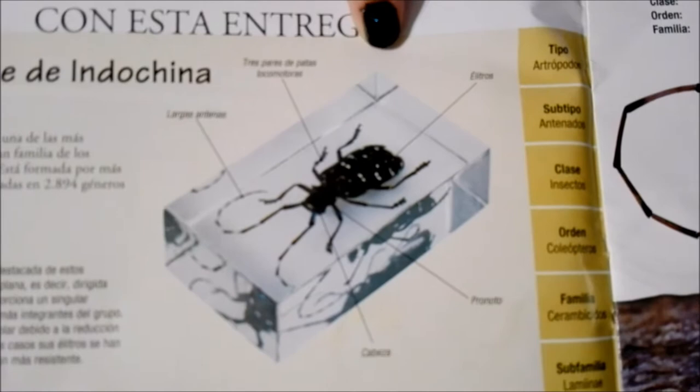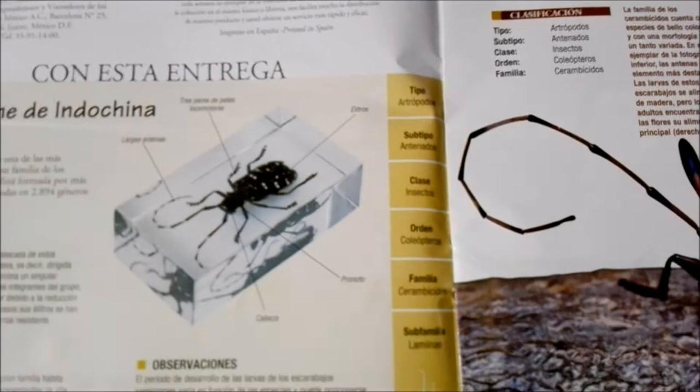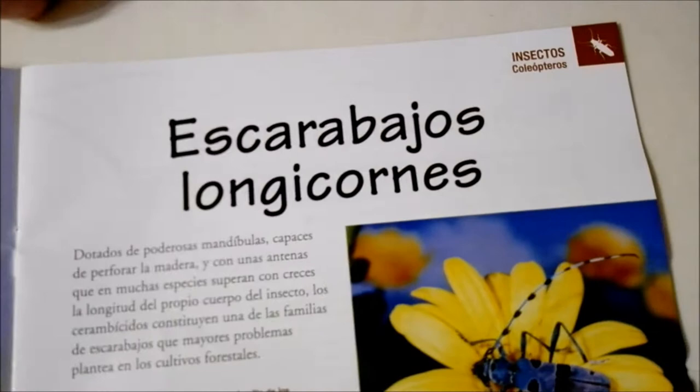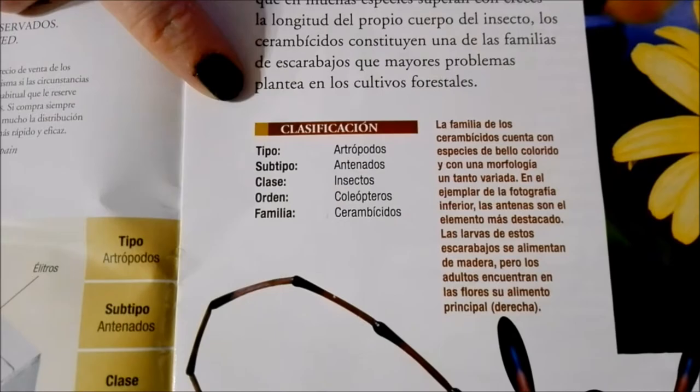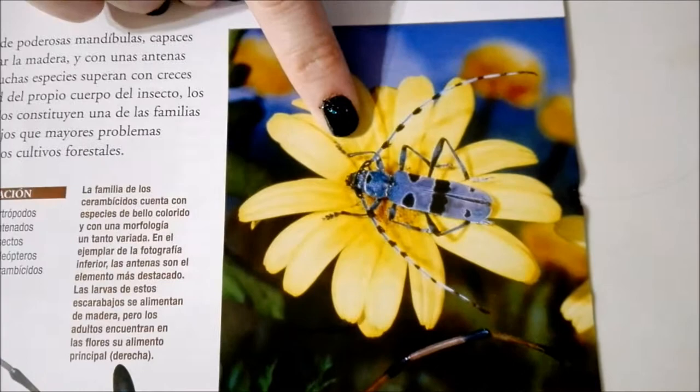We have some general observations about them and a picture of the slide that we got, as well as different interesting parts of them. Moving over here, we have another bit of information as well as their scientific classification. And look at this one over here — it's so blue and pretty!